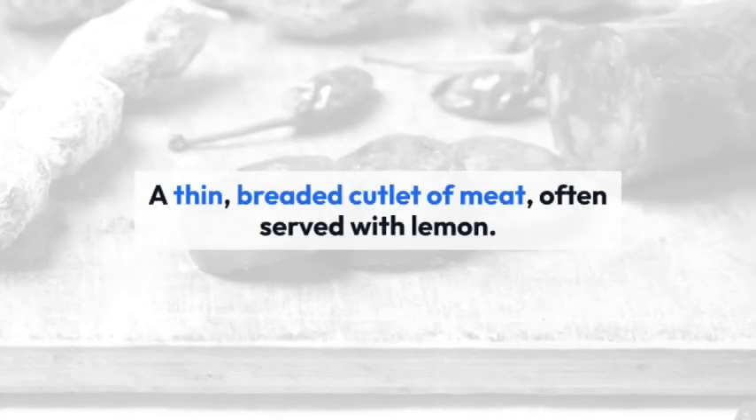Schnitzel — a thin, breaded cutlet of meat, often served with lemon. Try Wiener schnitzel or Schnitzel Wienerart.